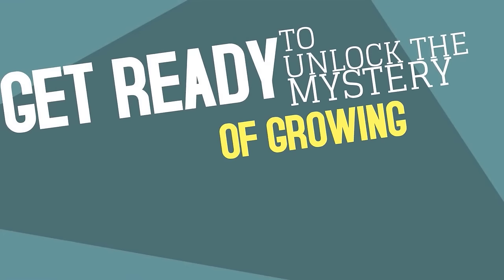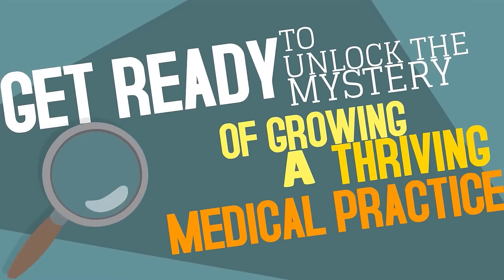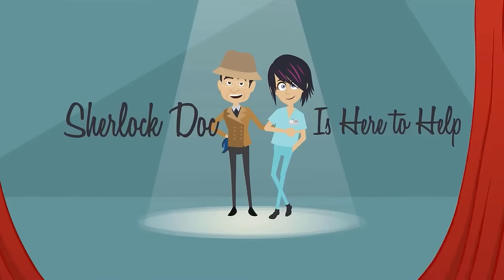Get ready to unlock the mystery of growing a thriving medical practice. Sherlock Doc is here to help.